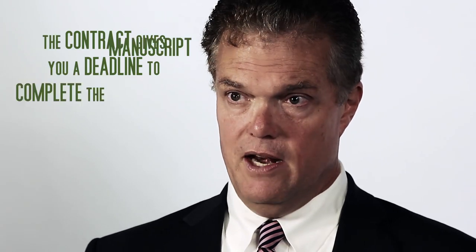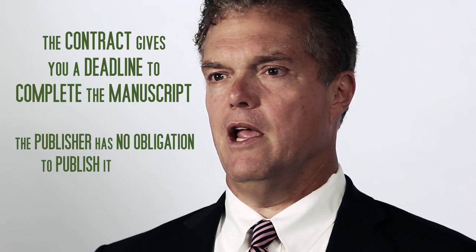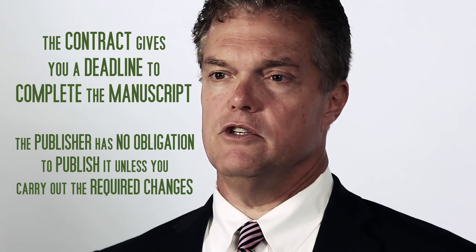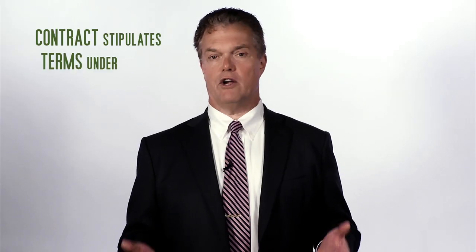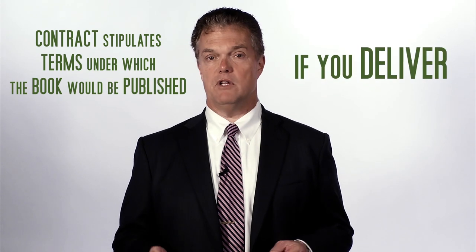If the reviews come back and they're positive, or mostly positive, the editor will write you a letter outlining what you need to do. At this point, you may receive a contract, which is less hopeful than it sounds. The contract gives you a deadline to complete the manuscript, but the publisher has no obligation to publish it unless you actually carry out the required changes successfully. The contract also stipulates the terms under which the book will be published, if you deliver.